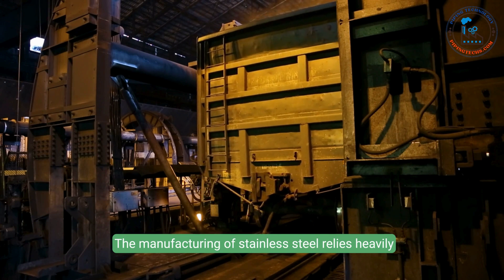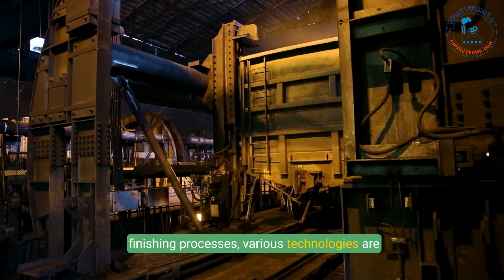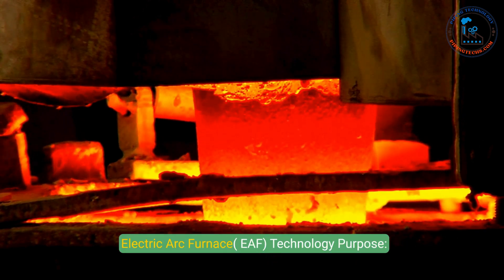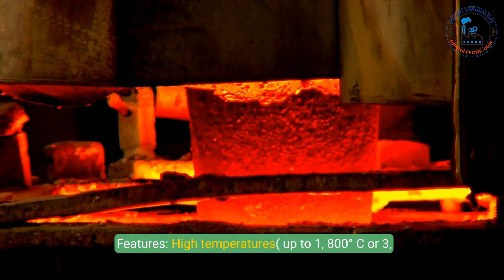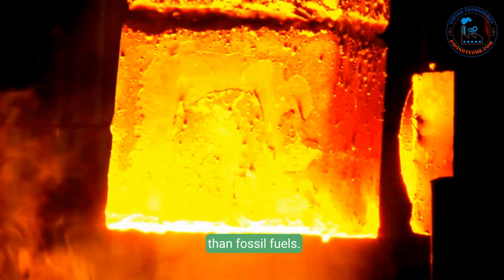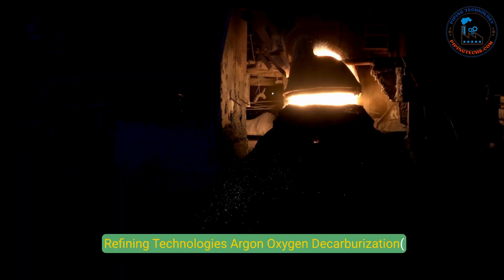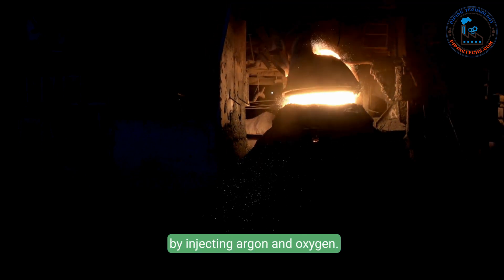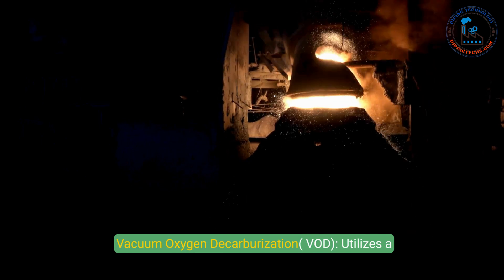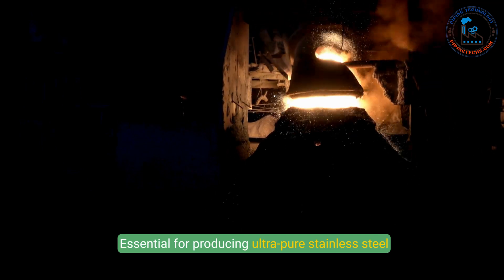The manufacturing of stainless steel relies heavily on advanced technology to enhance efficiency, precision, and quality. 1. Electric arc furnace (EAF): melts raw materials at up to 1,800 degrees Celsius, operating efficiently using electricity rather than fossil fuels and capable of recycling scrap steel, promoting sustainability. 2. Refining technologies: AOD removes impurities such as carbon and sulfur by injecting argon and oxygen, allowing precise control of the alloy's chemical composition. Vacuum oxygen decarburization (VOD) utilizes a vacuum environment to refine the alloy further, essential for producing ultra-pure stainless steel with low carbon content.